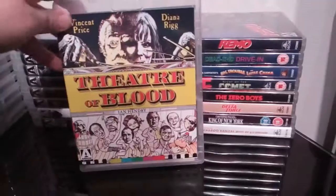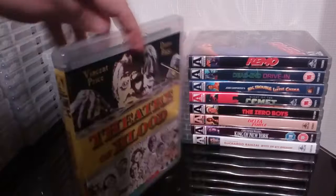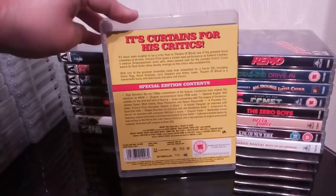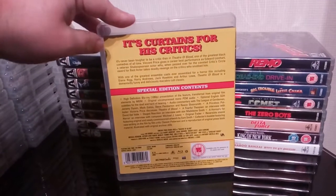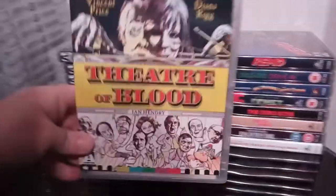Next up is another Vincent Price movie — The Theatre of Blood. Decent little film, pretty good. Nothing too spectacular, but it's a decent enough little release.